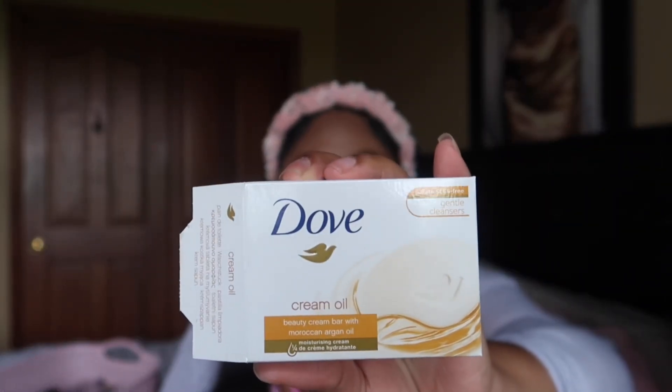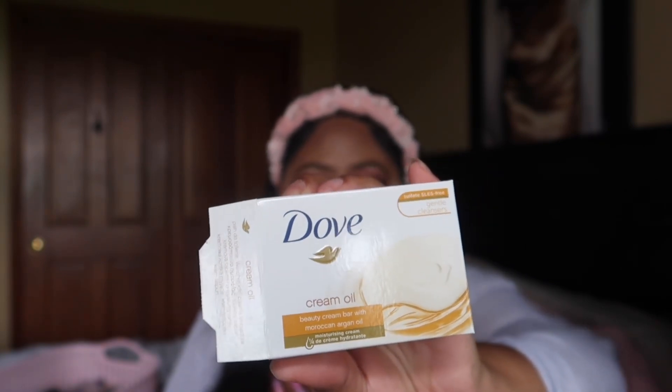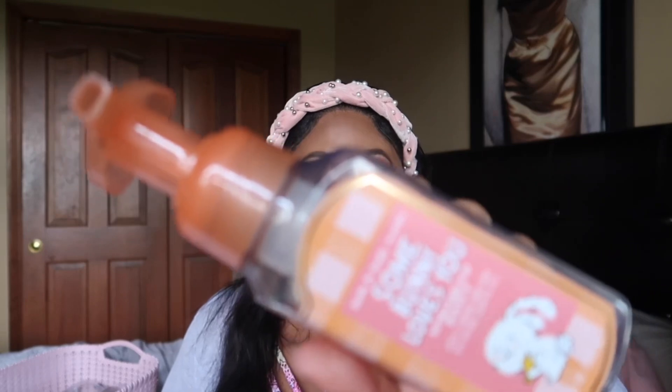I went through a Dove Cream Oil bar soap and this is one of my favorite scents from Dove. It smells so good — very perfumey, very strong, just grown and sexy. I wish they would make this into a lotion; I think someone told me they did, but I need to check if it's the exact same scent. I love this so much and I always find it at Burlington and discount stores like that, so definitely check those out.